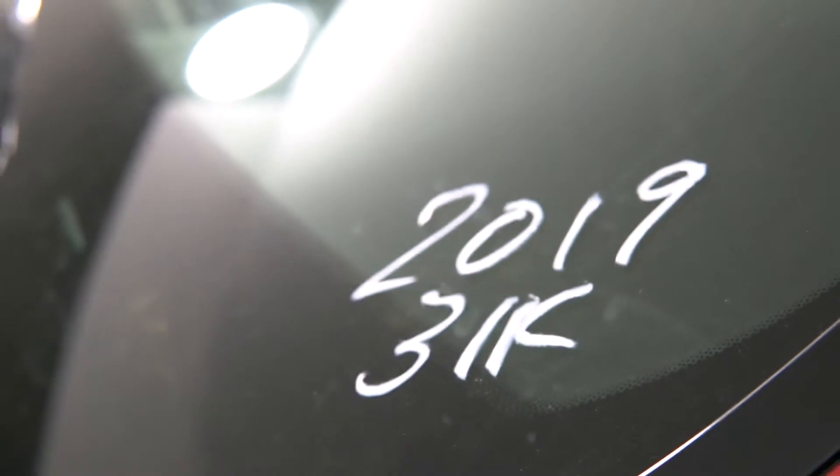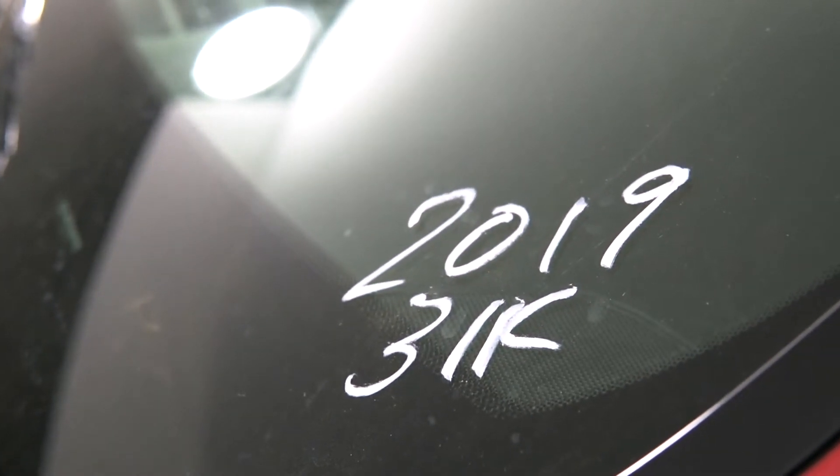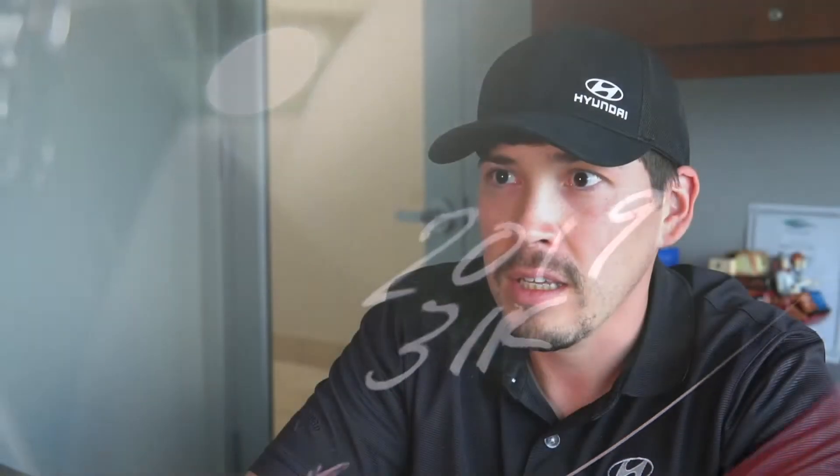You're also going to get roadside assistance for 10 years — and unlimited mileage — so even if you drive a lot, you're going to be covered for 10 years if anything happens. They'll come out and help you fill up a tank in case you run out of gas, jump-start your battery if it goes out, unlock the car if you lock your keys inside, and replace a flat tire with your spare tire as well.